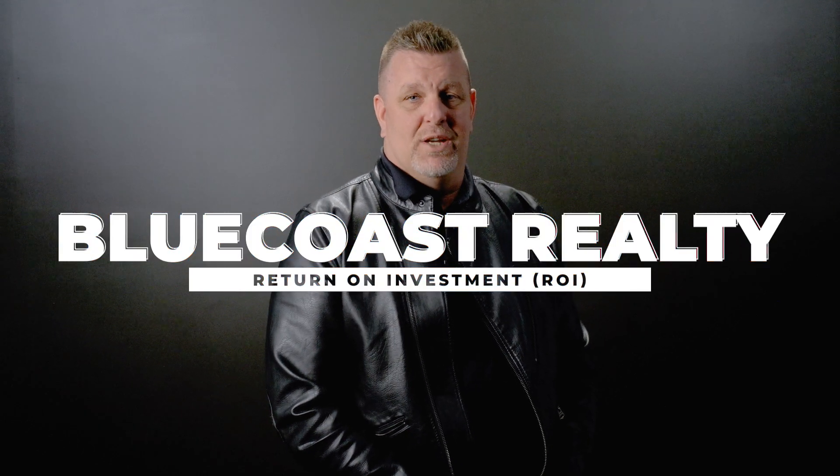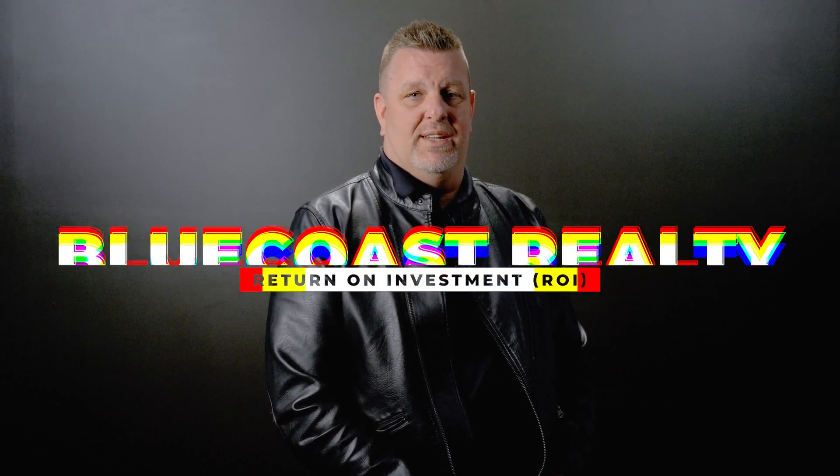Hello everyone, I'm Scott Leggett, your trusted real estate agent with Blue Coast Realty, and today we're diving into the world of home renovations. Renovating your home isn't just about enhancing its appearance or functionality — it's an investment in its future value. But with countless renovation options available, how do you know where to invest your time and money for the best return on investment? Let's explore some top renovation projects that can maximize your home's value.